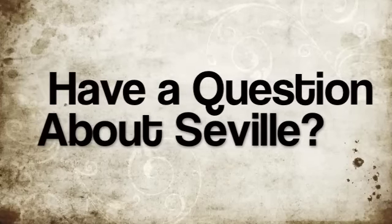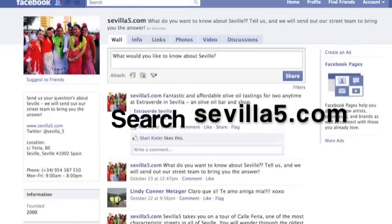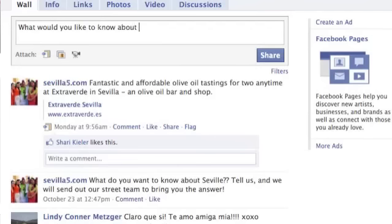If you are in Seville during the Feria, definitely check it out. Have a question about Seville? Search Safia5.com on Facebook and post a question on our fan page. Your question might inspire our next video.